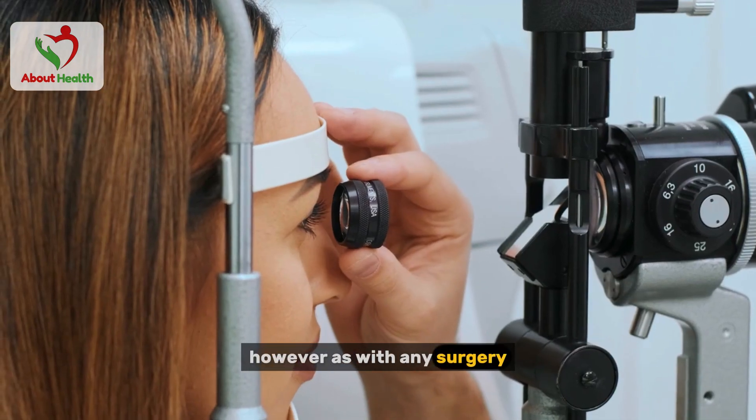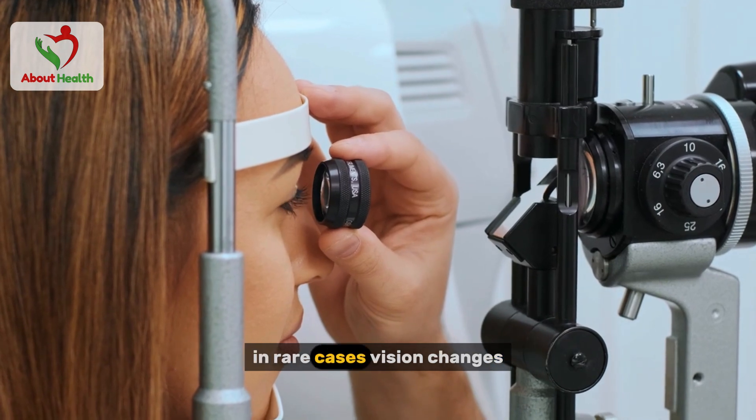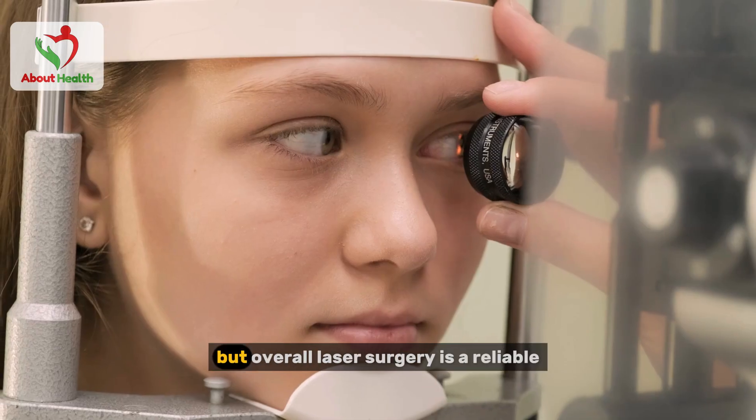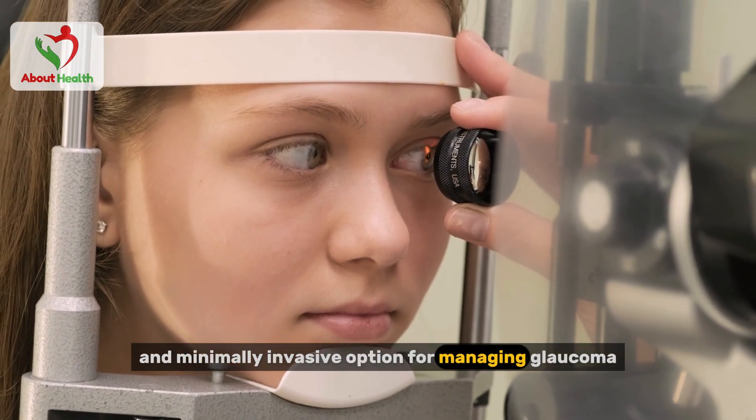However, as with any surgery, there are risks, such as a temporary rise in eye pressure or, in rare cases, vision changes. But overall, laser surgery is a reliable and minimally invasive option for managing glaucoma.